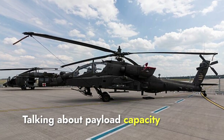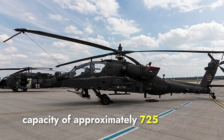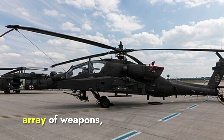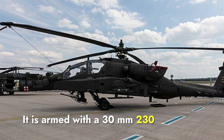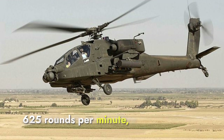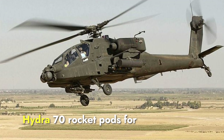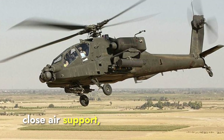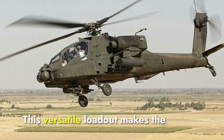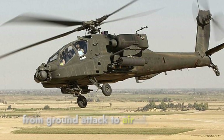Talking about payload capacity and weapons, the Apache has a payload capacity of approximately 725 kilograms of external ordnance, enabling it to carry a wide array of weapons. It is armed with a 30mm M230 chain gun firing up to 625 rounds per minute, up to 16 AGM-114 Hellfire missiles for armored targets, Hydra-70 rocket pods for close air support, and AIM-92 Stinger missiles for air-to-air engagements. This versatile loadout makes the Apache capable of handling various combat roles, from ground attack to air defense.